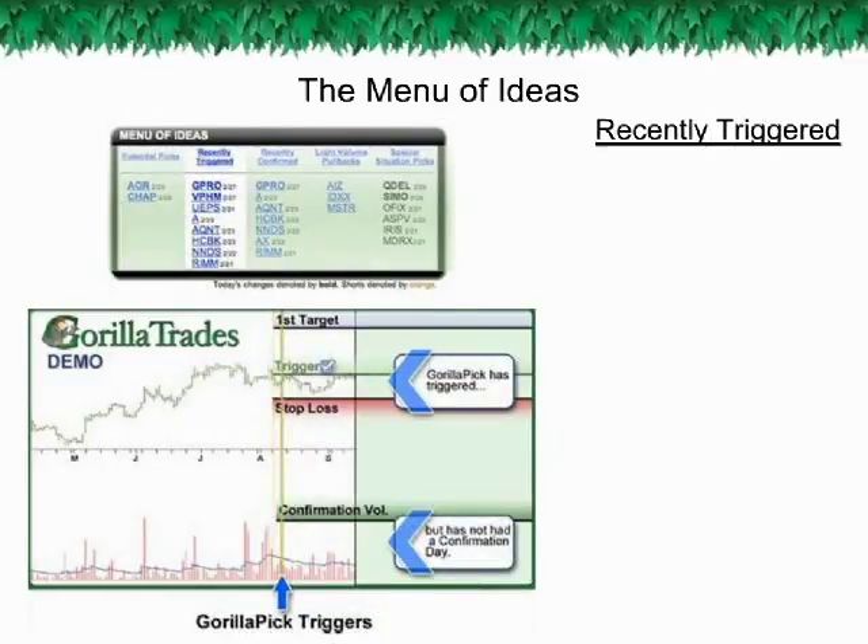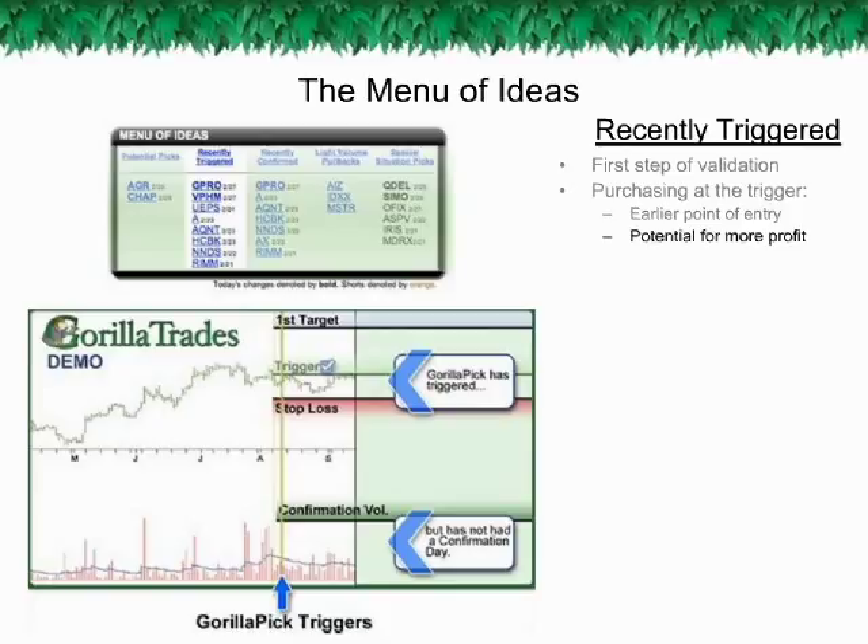The recently triggered stage: while each new potential Guerrilla Pick was scanned for short-term strength, the trigger price and confirmation day serve as two different validators that a Guerrilla Pick appears ready for significant growth. The trigger is the important first step of validating that a potential Guerrilla Pick appears ready to take advantage of its technical strength. Purchasing at the trigger point, as opposed to waiting for the confirmation day, allows for an earlier point of entry and thus the potential for more profit. However, this also leaves you vulnerable to owning a Guerrilla Pick that simply triggers and quickly retreats, something that can occur especially during choppy market climates.